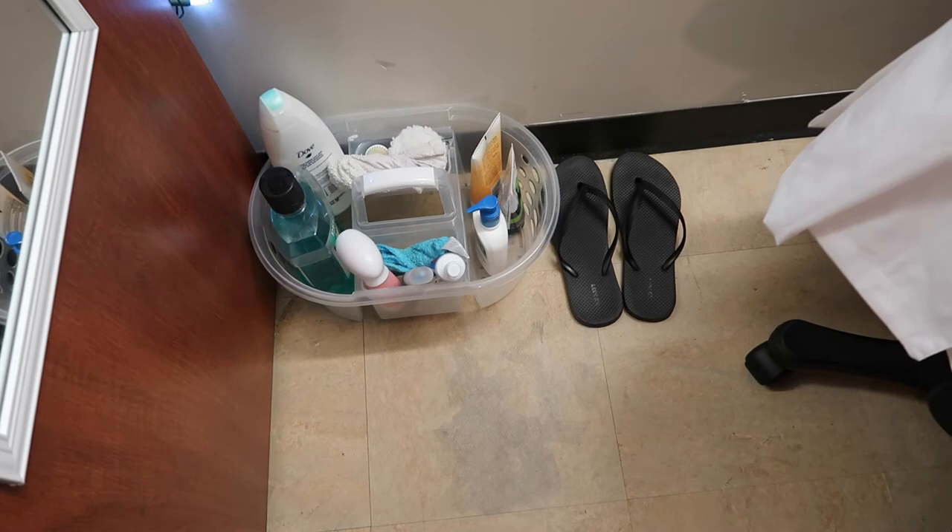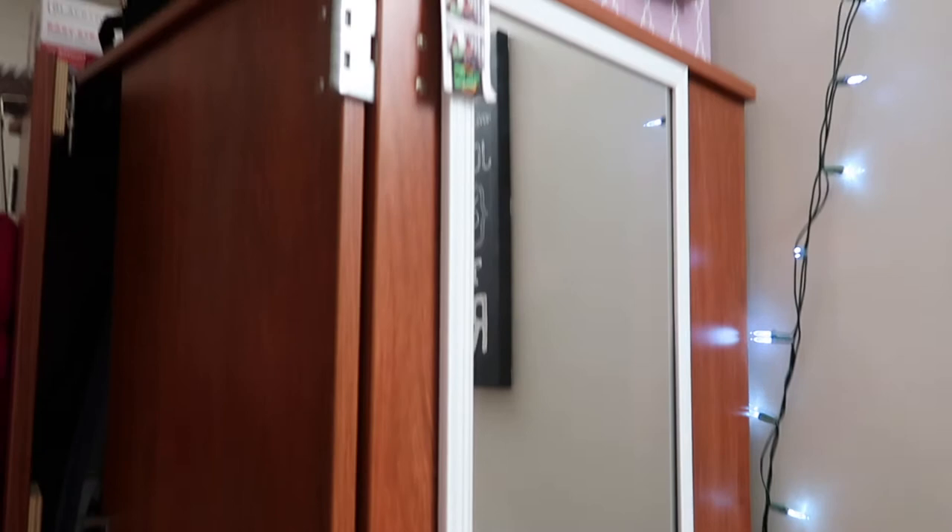And down here I have my shower stuff with shower shoes. Y'all better wear your shower shoes — y'all better not be dirty.